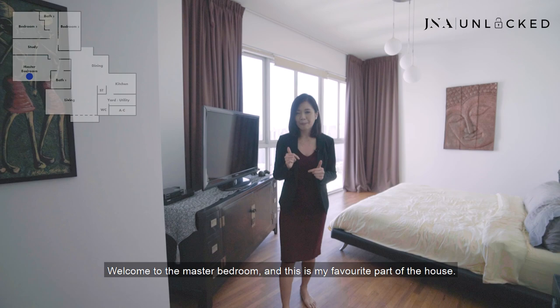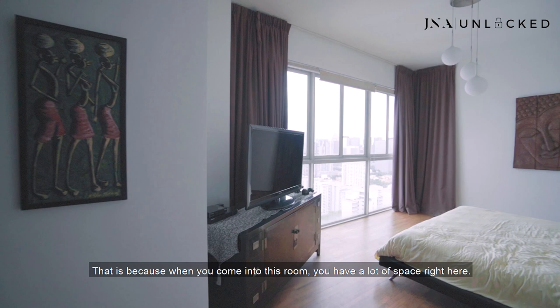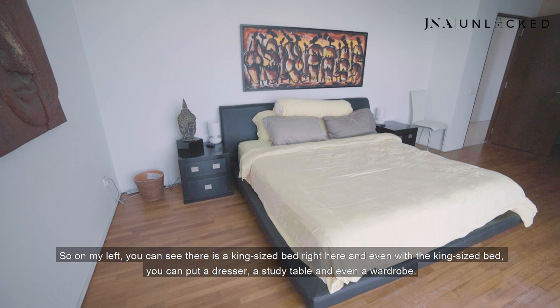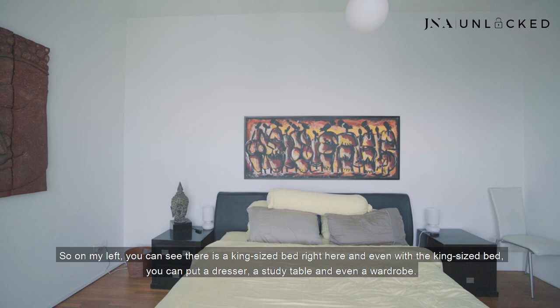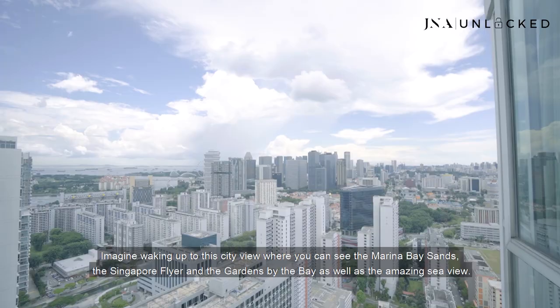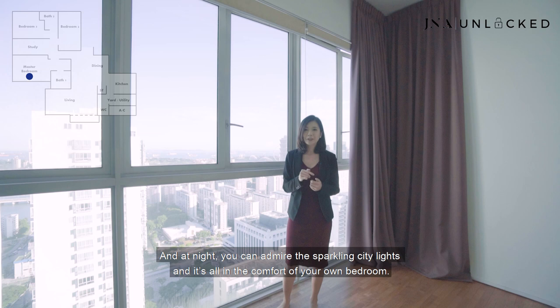Welcome to the master bedroom — this is my favorite part of the house. When you come into this room, you have a lot of space and also the unblocked view. To my left, there's a king-size bed. And even with the king-size bed, you can still put a dresser, a study table, and even a wardrobe. The best part is the view — imagine waking up to the city view where you can see Marina Bay Sands, the Singapore Flyer, and the Gardens by the Bay, as well as the amazing sea view. At night, you can admire the sparkling city lights all from the comfort of your own bedroom.